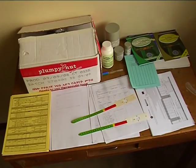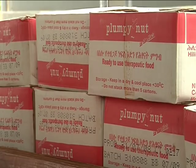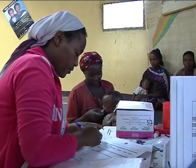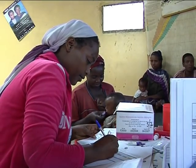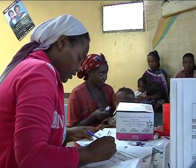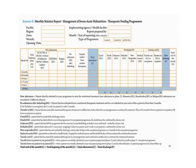Maintaining the cleanliness of your working environment and supply storage area are critical factors for success. In order to monitor the OTP properly, you need to produce a timely monthly report using the monthly therapeutic feeding program report form, and send it to the Wereda Health Office while keeping a copy for the health post.